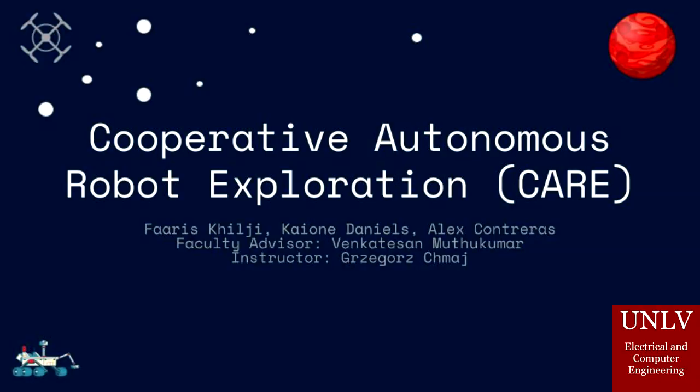Hello, my name is Kai and my group members are Farris and Alex. Our group is Cooperative Autonomous Robotic Exploration.